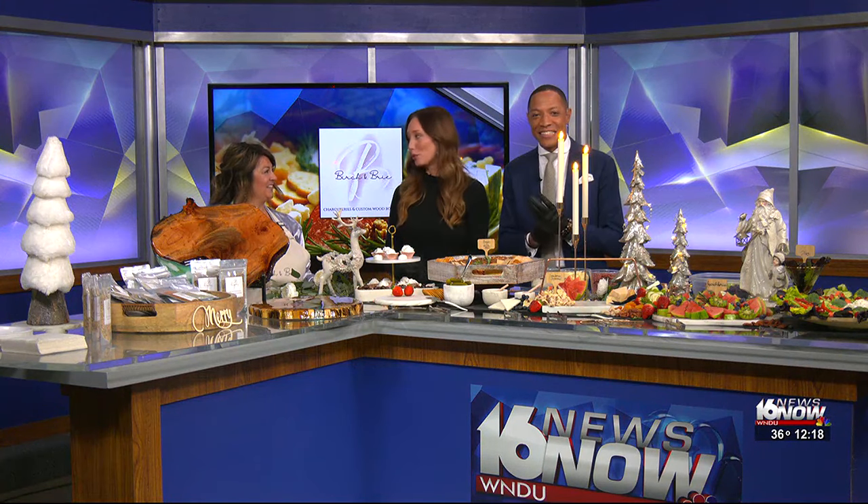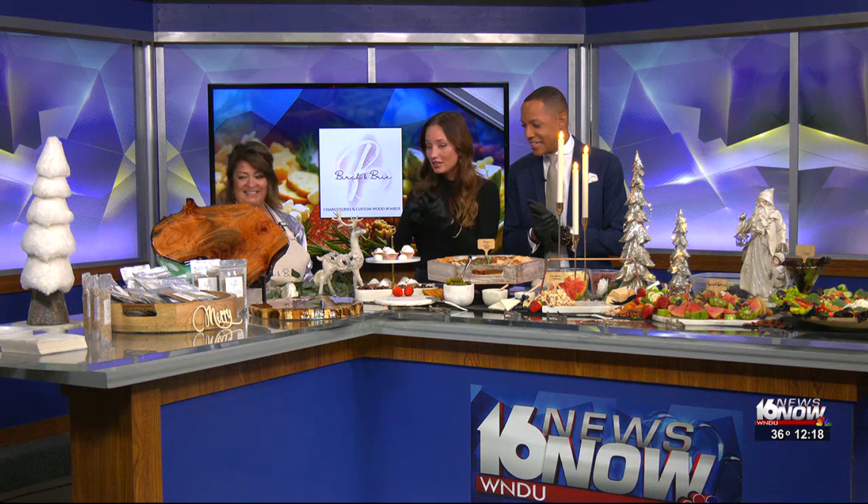Welcome back everyone. We have guests and then we have guests. This is extravagant. Christine Carlisle of Birch & Bree. This is amazing. What do we have going on here, Christine?